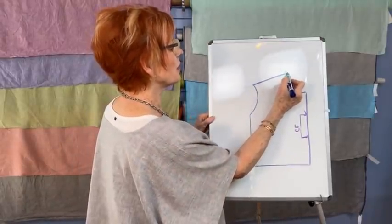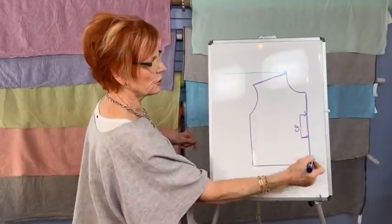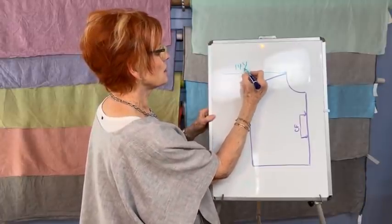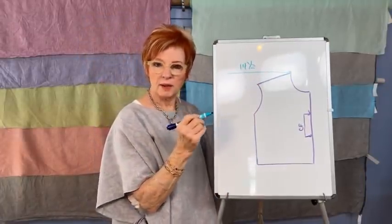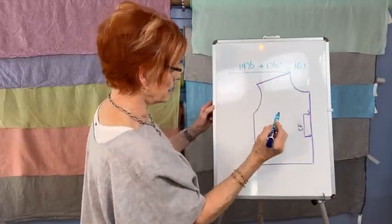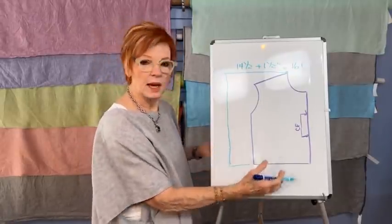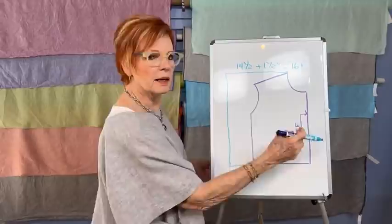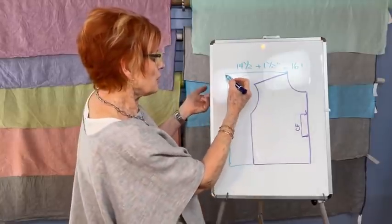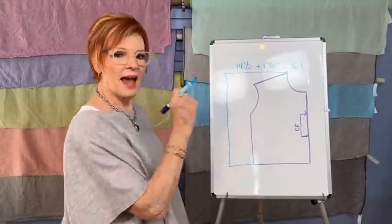I started with this point and drew a line perpendicular to the straight of grain center front line. I knew I wanted 14 and a half inches, plus an inch and a half hem allowance — so that is 16 inches total. I simply came down even with the length I wanted, using the medium length. You're going to get a lot of drape on the sides, so the medium was the front length I wanted. That is my pattern.